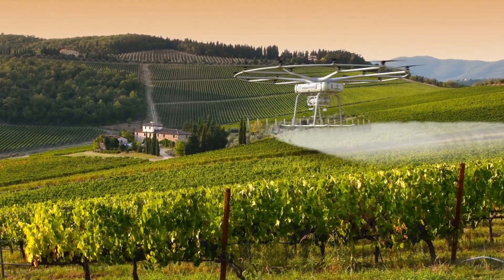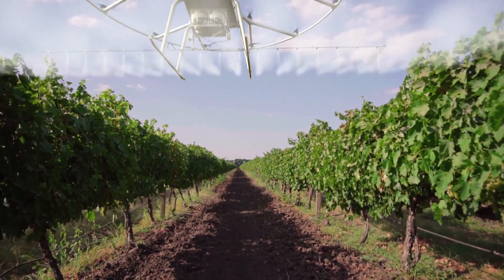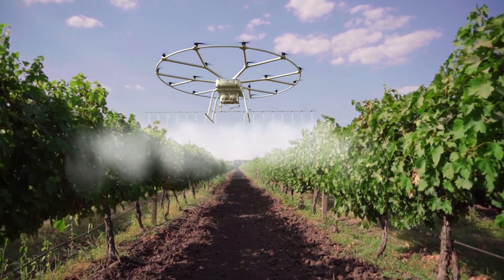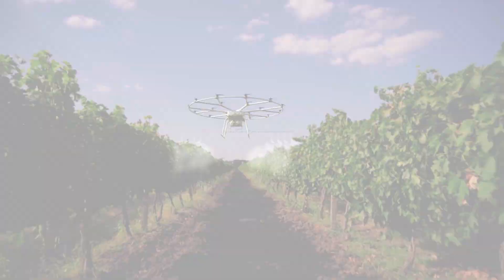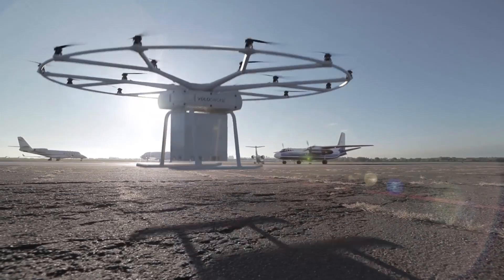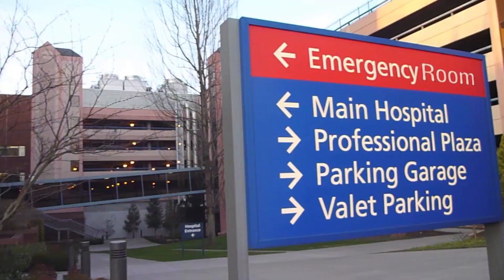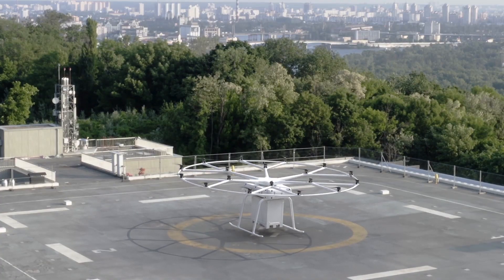The Volodrone increases productivity in the areas of plant protection, seed sowing, frost control, and more. For logistics — from retail to time-critical medical or spare part deliveries — the Volodrone will get the package delivered safely, securely, and on time.